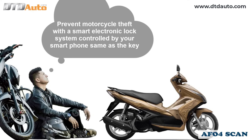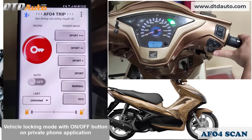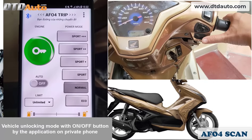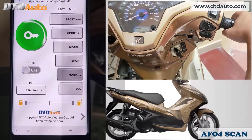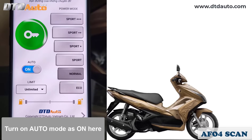Prevent motorcycle theft with a smart electronic lock system controlled by your smartphone — same as the key. Vehicle locking mode with an on/off button in the private phone application cannot start the engine. It automatically protects the motorcycle when the phone is away from the vehicle by over 10 meters or more. Turn on auto mode — it is on here.